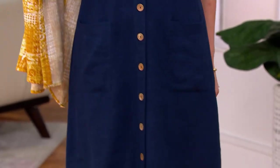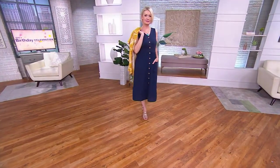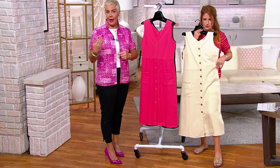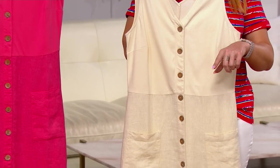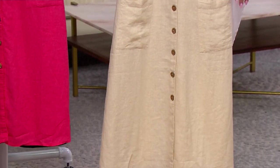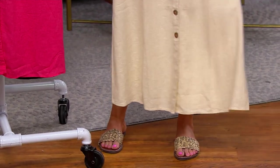Speaking of sun, this linen blend and cotton blend is perfect for those hot days of summer where you don't want sleeves and you probably don't want shorts. We give you this dress in a midi length — not super long — and in regular and petite lengths. Regular is 46 to 52 inches depending on the size, and petite is 43 to 49 inches. Sizes extra-extra-small through 3X.